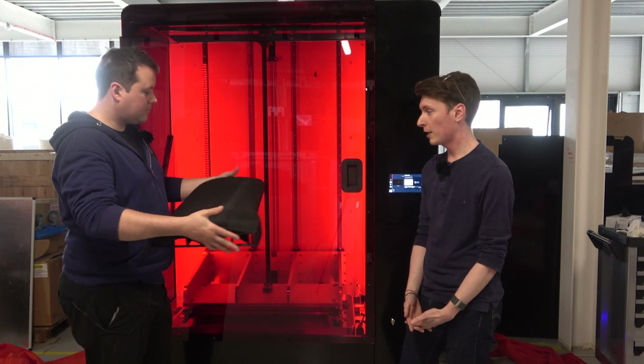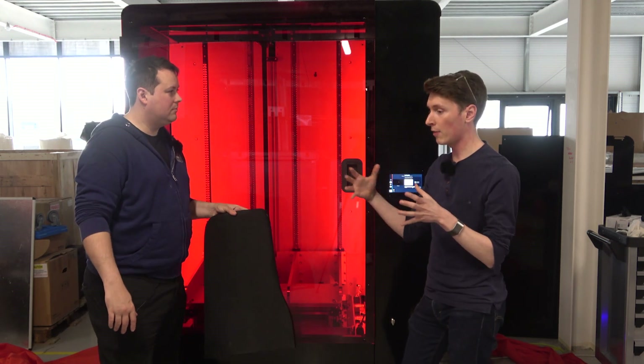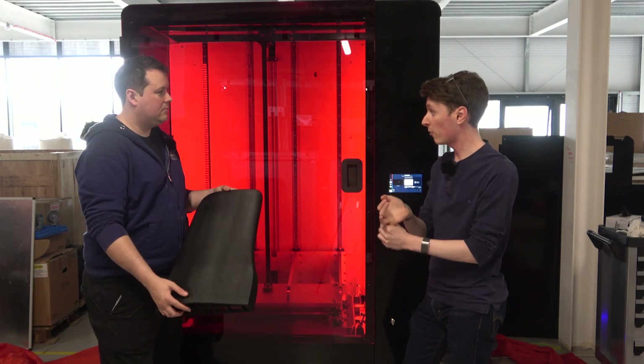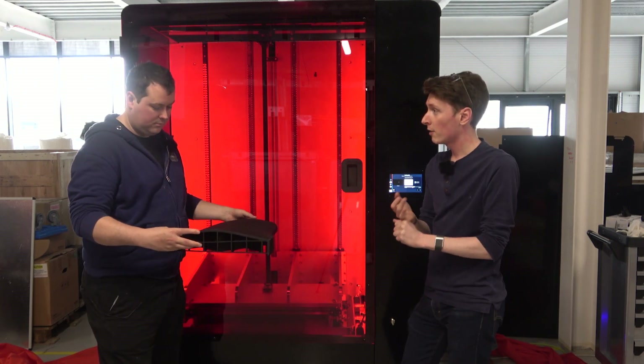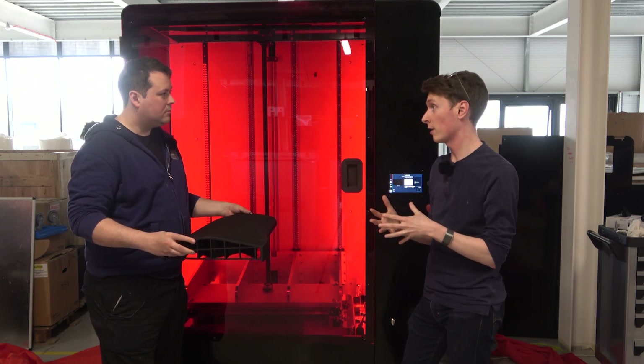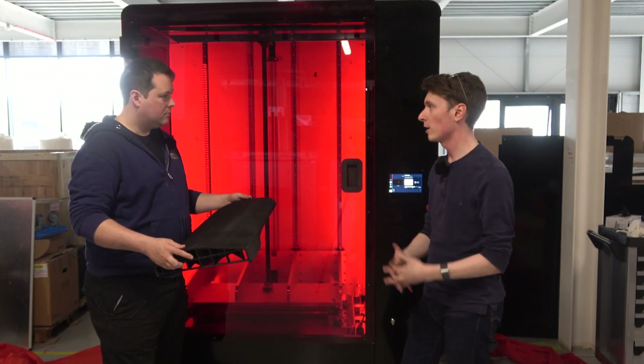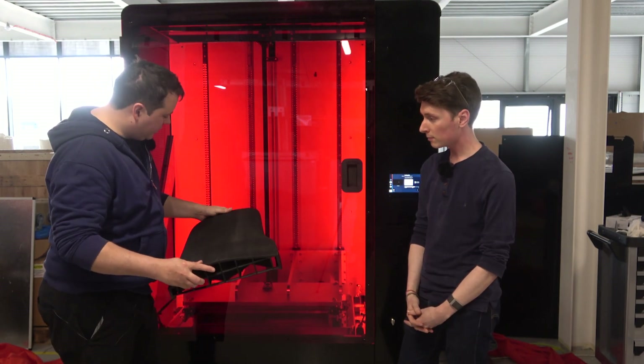The applications we're looking at are not just in the testing realm. There's a lot of filling the gap between larger production methods — lots of pilot runs. If you need a hundred parts, that's a really nice application for this. If you need fewer, it can even be competitive with traditional manufacturing techniques.